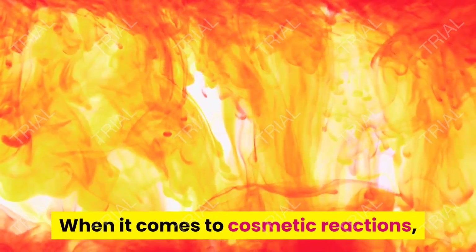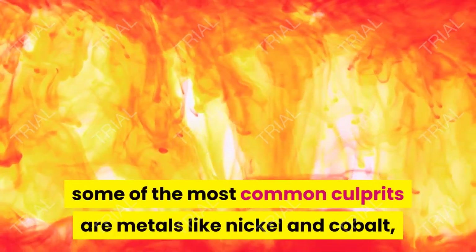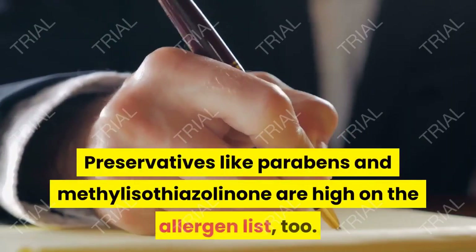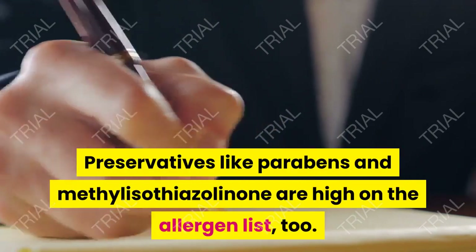When it comes to cosmetic reactions, some of the most common culprits are metals like nickel and cobalt, which are found in some eye shadows, antiperspirants, and hair dyes. Preservatives like parabens and methylisothiazolinone are high on the allergen list, too.